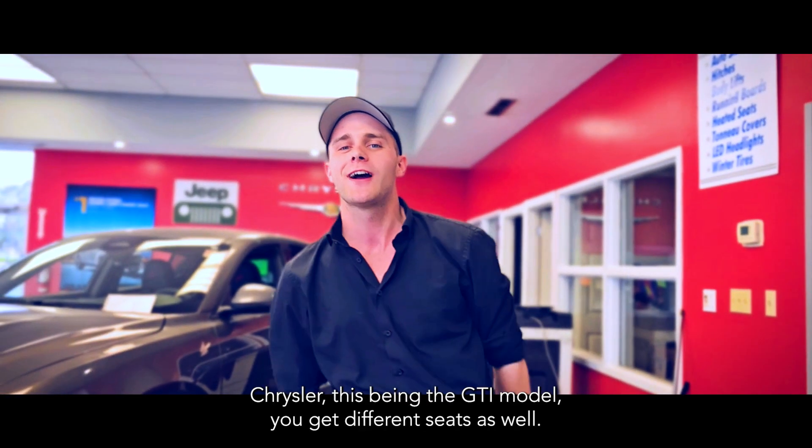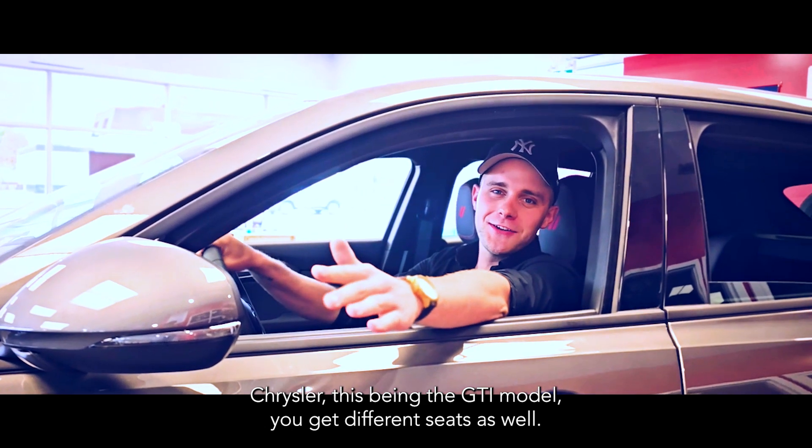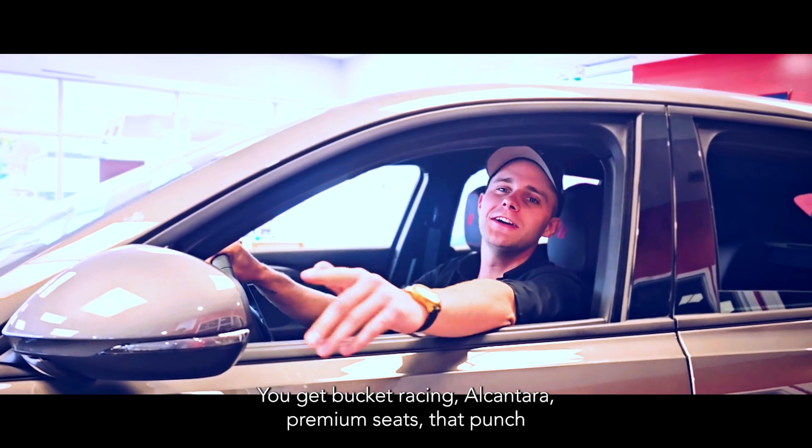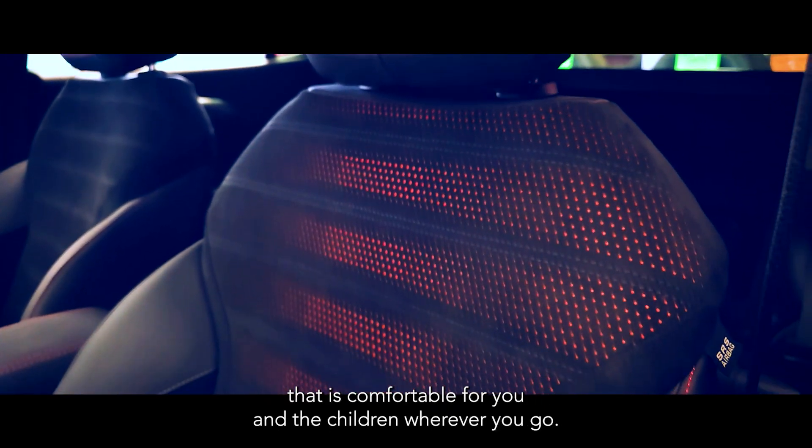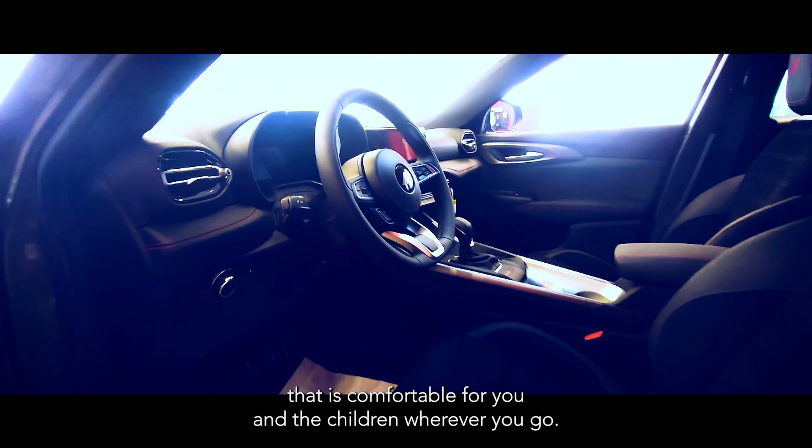My name's Josh, we're at Renfrew Chrysler. This being the GT model, you get different seats as well. You get bucket racing Alcantara premium seats that hug you — comfortable for you and the children wherever you go.